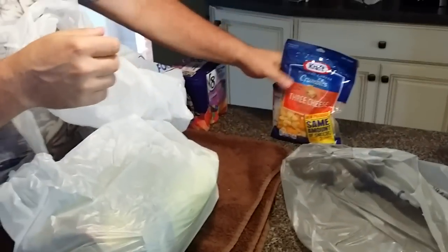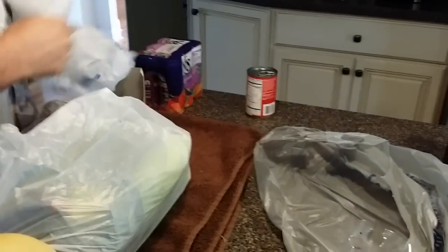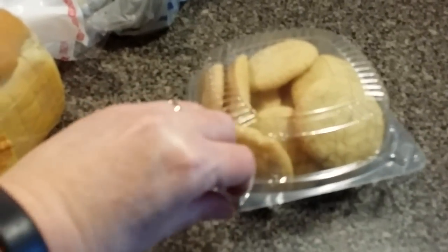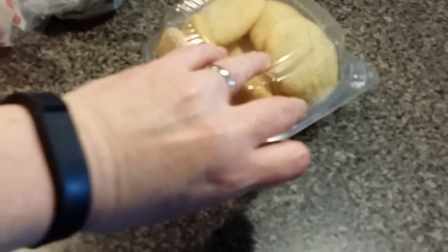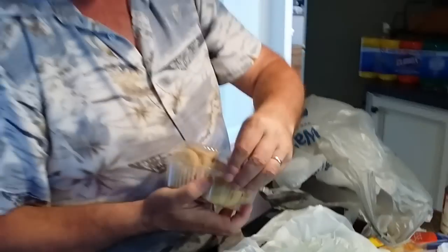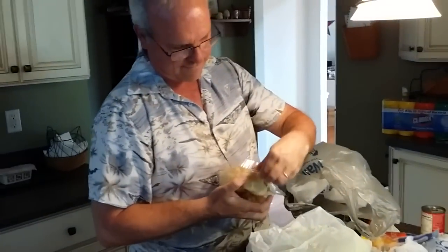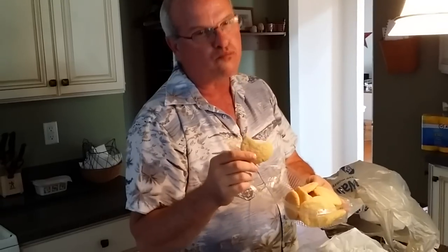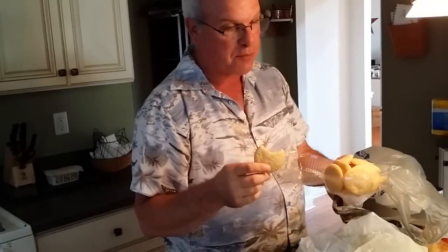We got cheese for the hash brown casserole, and then we got some snickerdoodle cookies. They're hard to smell through the plastic, so Mark opened them. He tried one and said they were pretty good — yeah, that's a good snickerdoodle. It's hot out here today, 94 degrees.